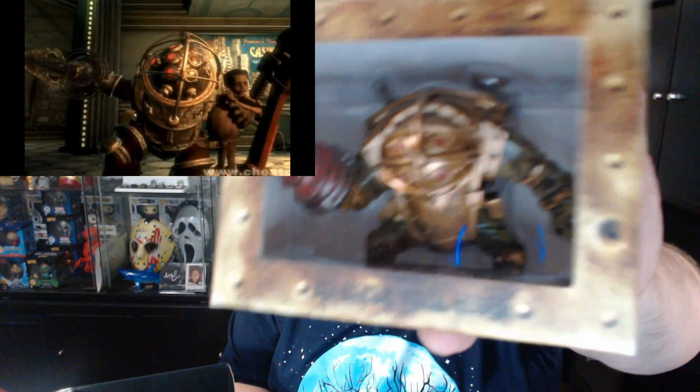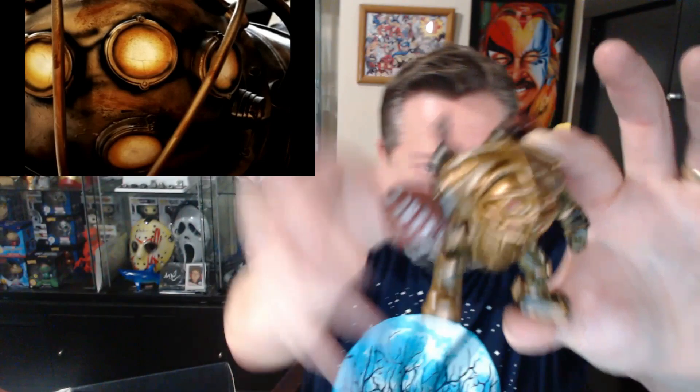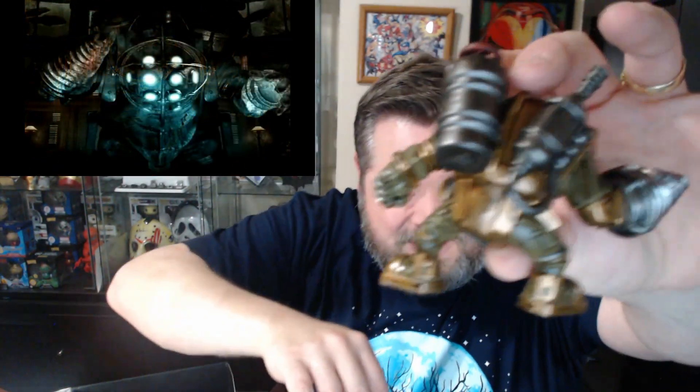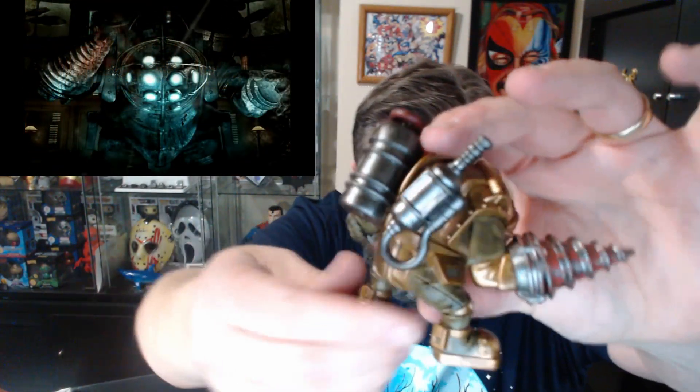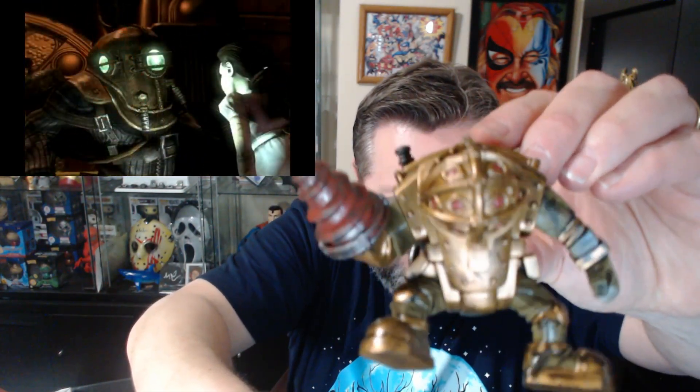First off we have the Big Daddy vinyl figure from Bioshock. Very cool Steampunk-y game. Let's see what he looks like out of the box. Oh that's cool, yeah I'll definitely display that too. Looks just like from the game. It's really good and solid. I like it.